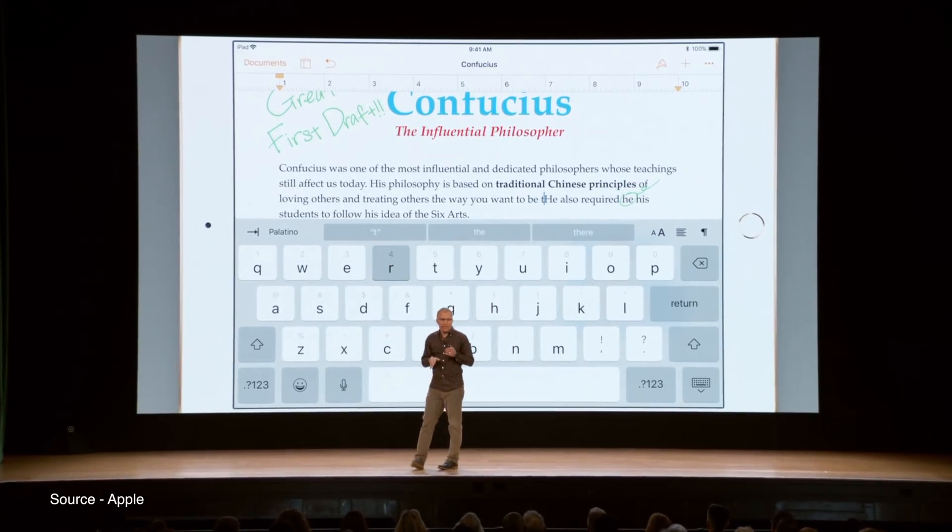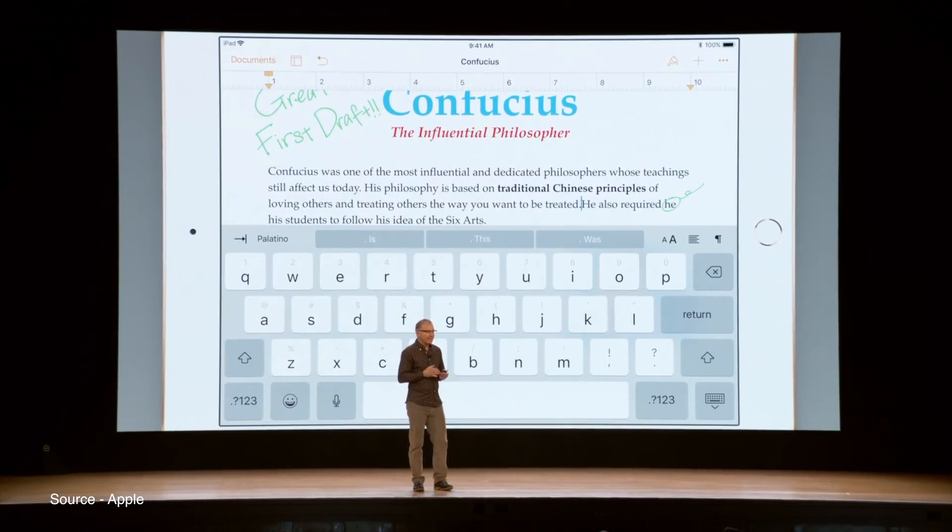For example, when a user annotates the document, the markup anchors to the word or the image.